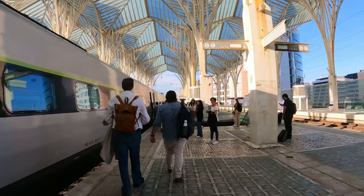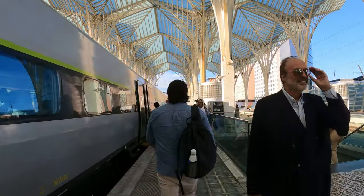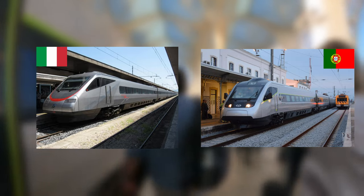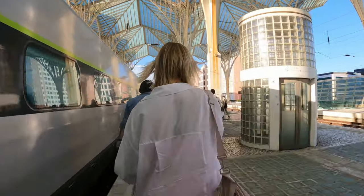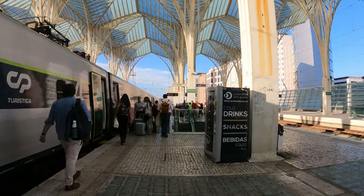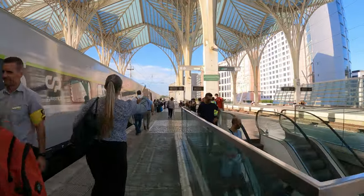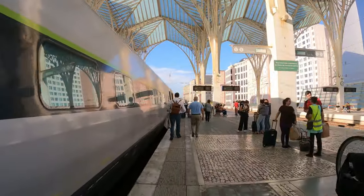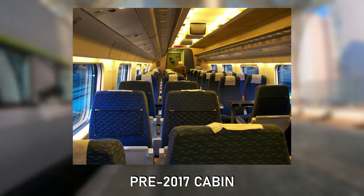As we are boarding, let's talk about this very unique machine. The Alfa Pendular is a 6-car electric multiple unit designed by a joint venture of Fiat and Siemens. It closely resembles the Italian Pendolino ATR 480, and its top speed is 220 km/h. One of its most fascinating specs is its tilting technology — the train can manage a tilt angle of 8 degrees, which allows it to go around corners at higher speeds than usual. The Alfa Pendular is still assembled in Portugal at a factory that now belongs to French rolling stock manufacturer Alstom. In service since 1999, all Alfa Pendular trains were modernized and refurbished in 2017.